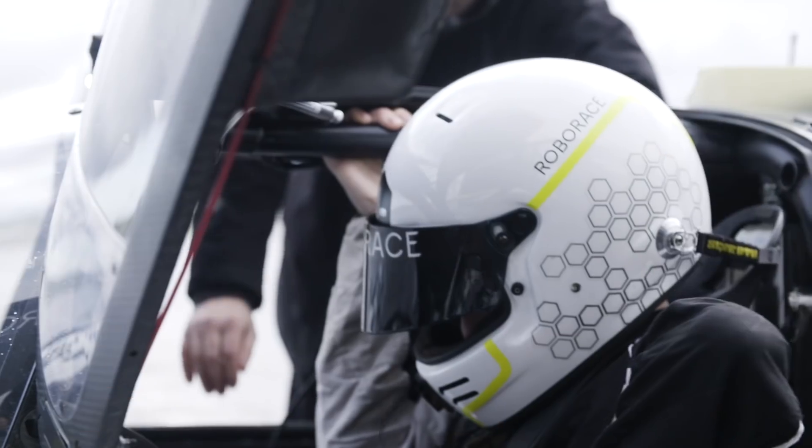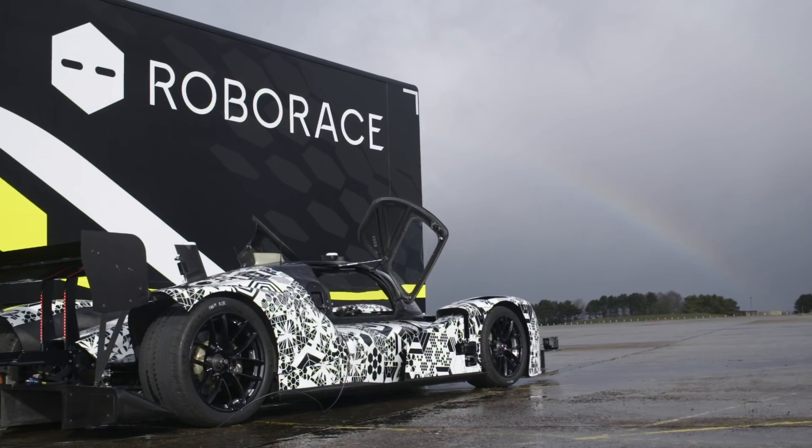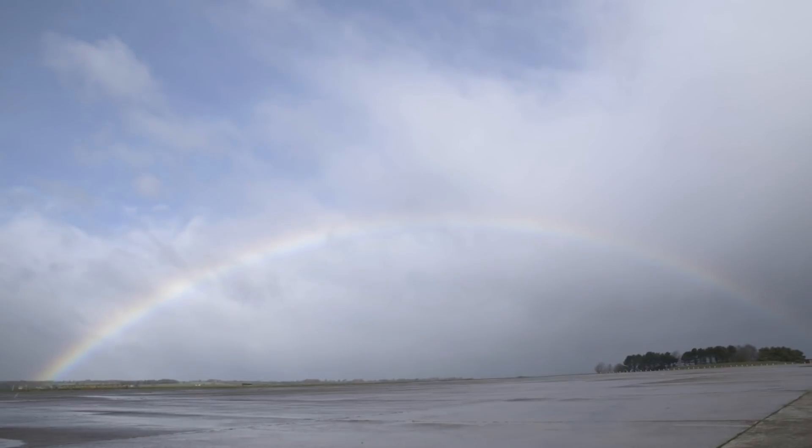So we've just got the car cover sorted and now we're going. We're going out now. Typical.